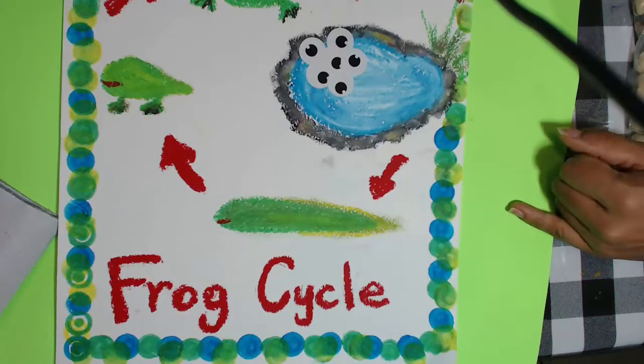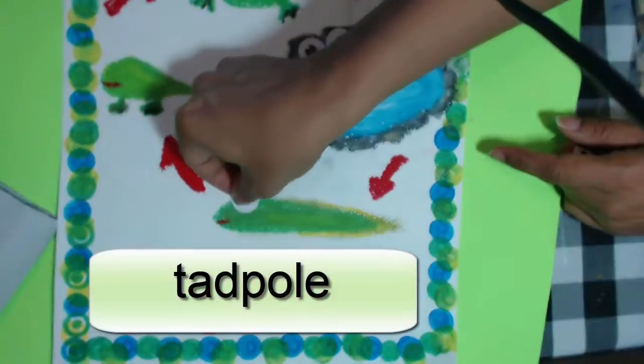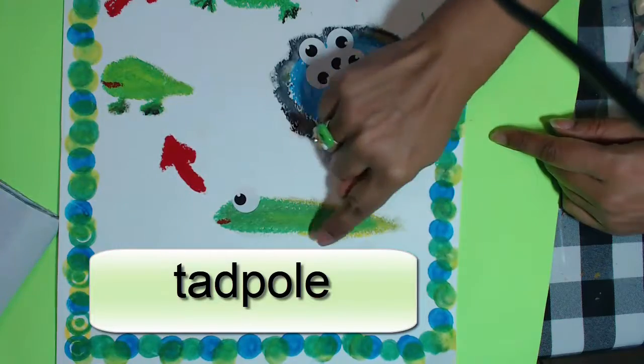Spawn. Hey look, a tadpole hatched from the eggs. A tadpole has a very long tail so it can swim around.